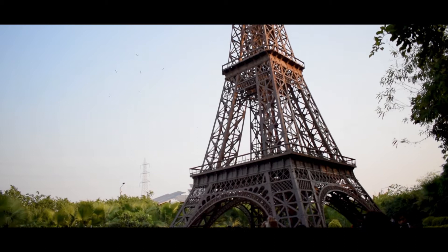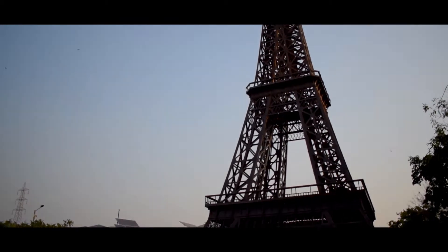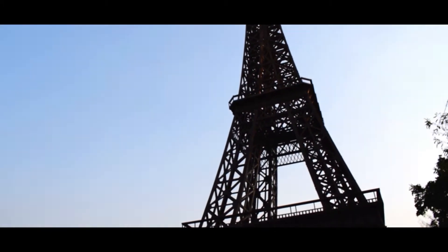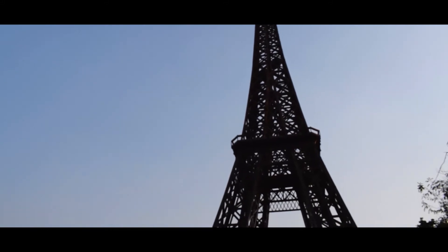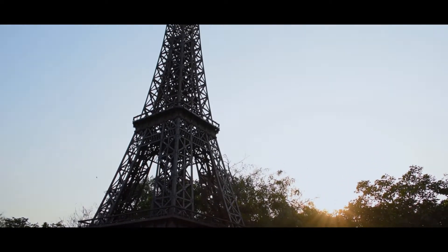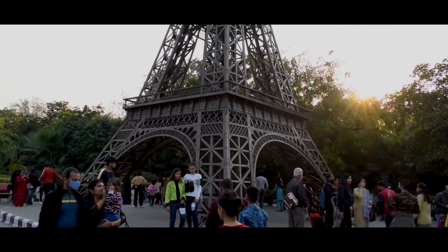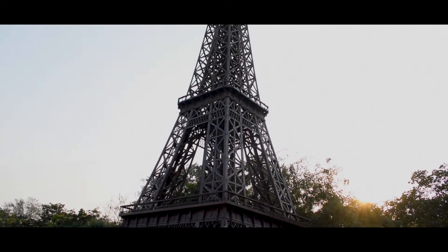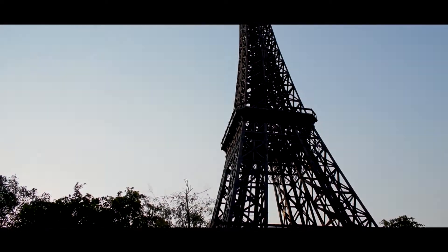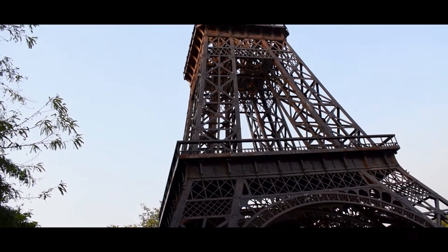Eiffel Tower. The replica of this Eiffel Tower has a height of 80 feet. This was made by using 40 tons of vehicle parts. There are 3 floors with lights installed, which increase its beauty. The original Eiffel Tower is the tallest ancient architecture located in Paris, constructed in 1889 during the International Exhibition of Paris.